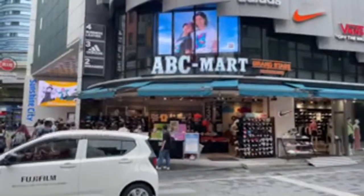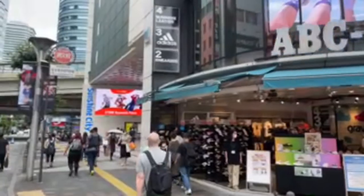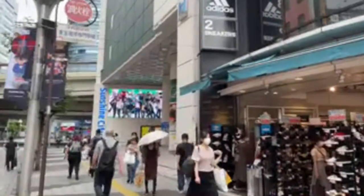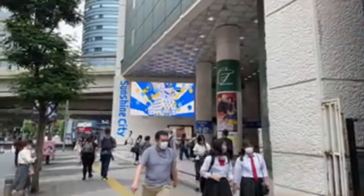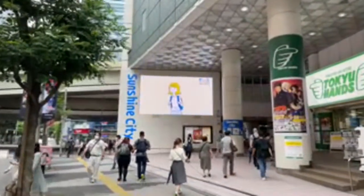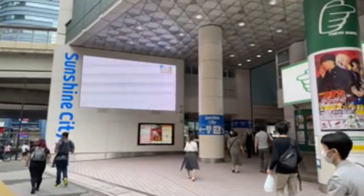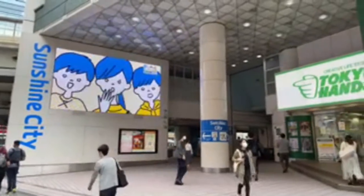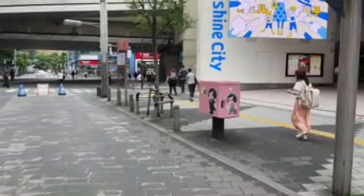Sunshine City was built in 1978 on the site of the old Sugamo Prison — four buildings, the tallest 60 stories high, 240 meters, considered the tallest building in Asia at the time. Now it's a little bit old, but it's still a nice place to come and hang out. There are a lot of shops. We're right underneath it — and they have pink mailboxes!